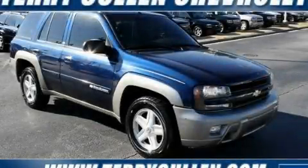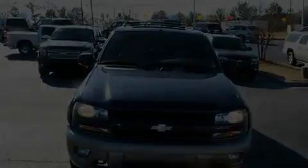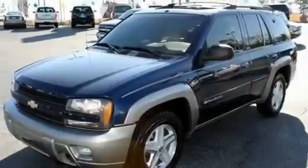This is a 2003 Chevrolet Trailblazer for when safety, size, and space are of importance. It features a 4.2-liter, six-cylinder engine, a four-speed automatic transmission, and four-wheel drive.